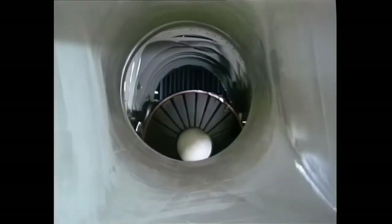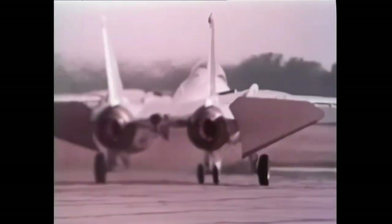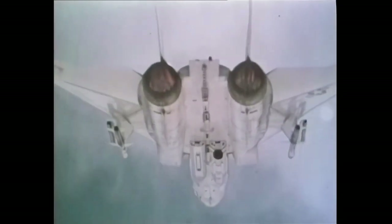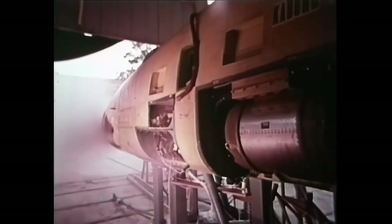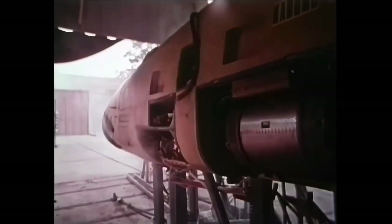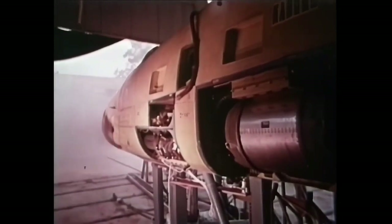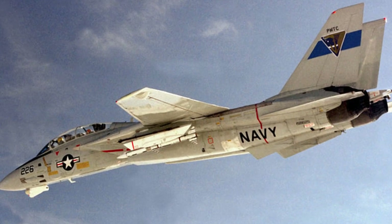To optimize the airflow to the engines at different speeds, the F-14's rectangular air inlets were equipped with movable ramps and bleed doors. These features helped to meet the varying airflow requirements of the engine. The Tomcat was designed to defend against highly maneuverable enemy aircraft, as well as Soviet anti-ship cruise missiles and bombers such as the Tupolev Tu-16 and Tu-22. The F-14 was specifically designed to carry the AIM-54 Phoenix missile, but it was also equipped to engage medium and short-range threats with other weapons.